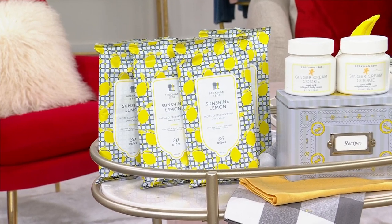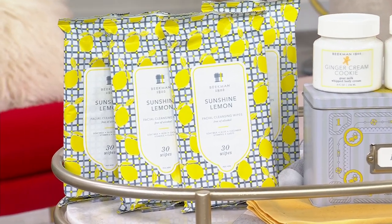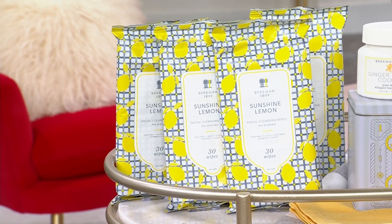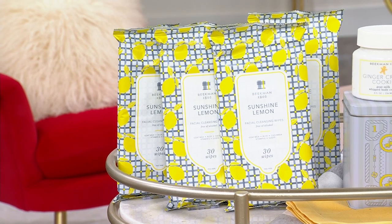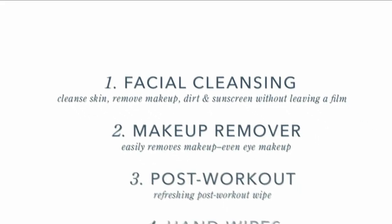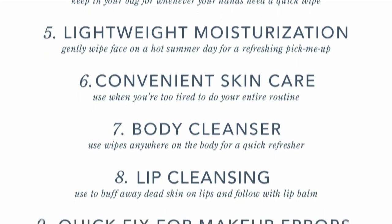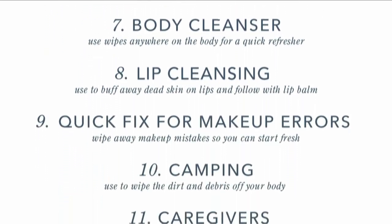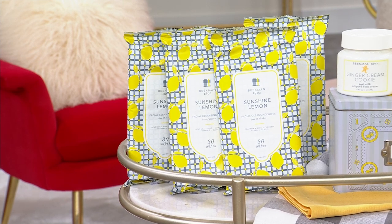You may even see in that same shot the face wipes — those are always popular, always a favorite. We've got lots of great scents; we're showing you sunshine lemon. It's a facial cleanser that removes your makeup. You can use it after you work out, as hand wipes, for cleansing all over your body, or just to refresh during the day. We call them face wipes, but they're literally for everything, everywhere, for everybody, and they're on auto ship.